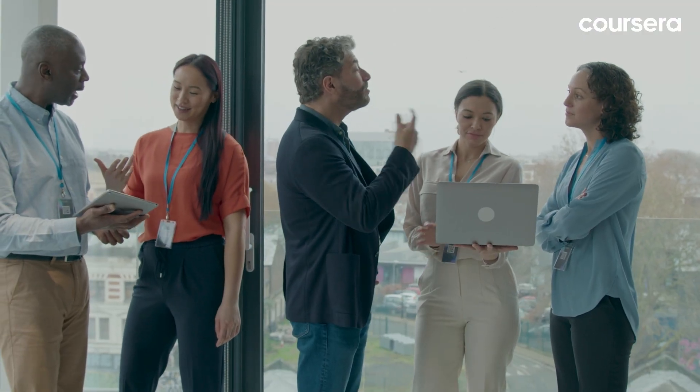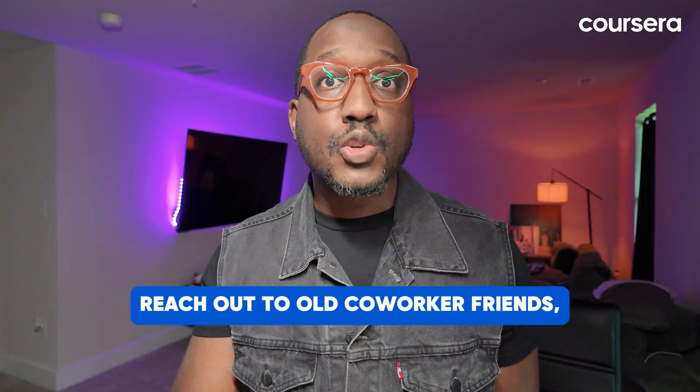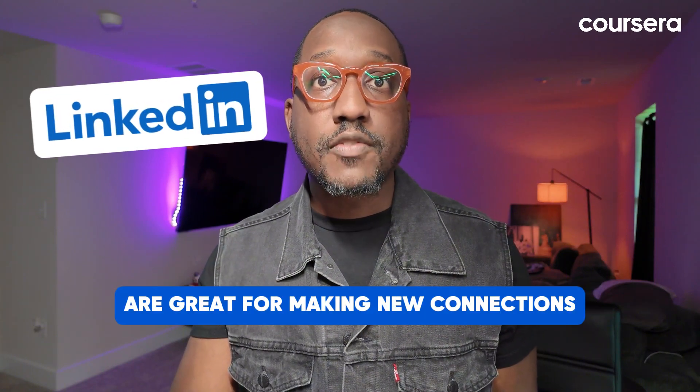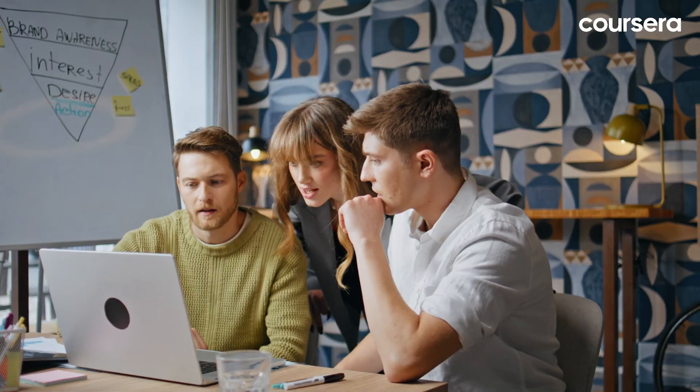Step five — here's a big one: network like a pro. Networking can open doors to job opportunities you wouldn't find otherwise. Reach out to old coworkers, friends, family or even alumni from your school. Professional sites like LinkedIn are great for making new connections. Successful networking isn't just about landing a job — it's about learning more about the field and getting advice on your job search.